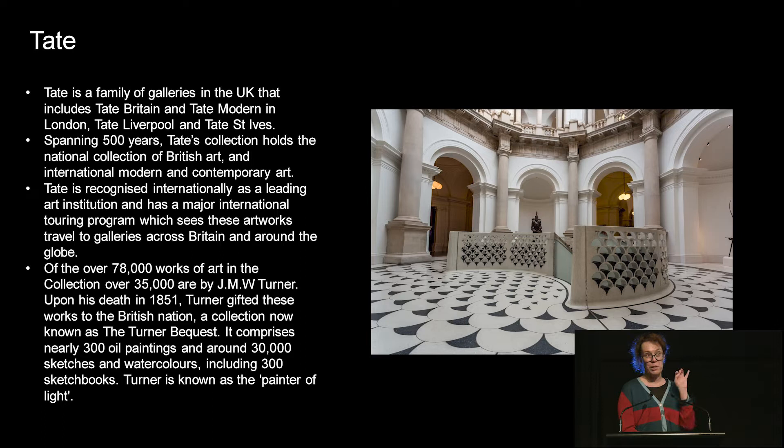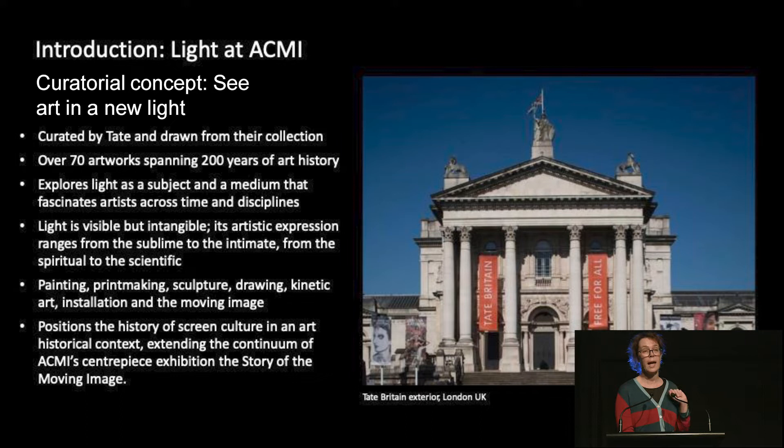Tate has a number of different sites, including the Tate Modern, one of the most visited cultural sites in the world. The Tate curators who worked on the show were Karen Greenberg and Matthew Watt. Matthew came out with the exhibition to present it here. They worked looking at the Tate collection, collecting works and trying to tell the story of light both as a theme and as a medium, using paintings, photographs and installations, weaving the past and the present and different ideas of light together.